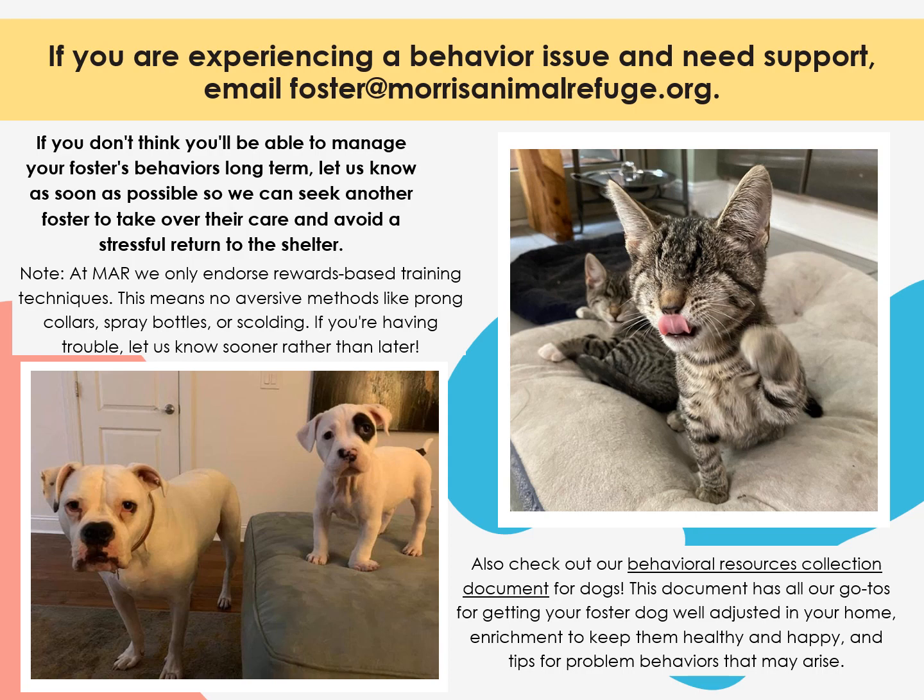When working on training and behavior, keep in mind that we only endorse rewards-based training techniques at Morris. This means rewarding your animal for good behavior and not using aversive methods like prong collars, spray bottles, or scolding. Aversive techniques have been proven to cause stress and to be ineffective at encouraging good behavior. If you're fostering a dog, check out our behavioral resources collection for even more behavior tips.